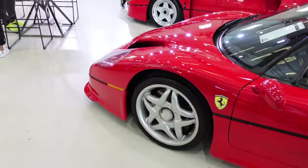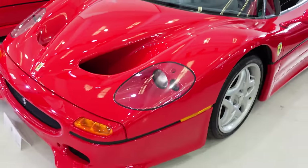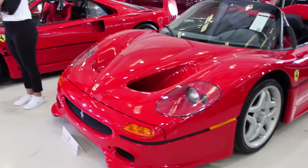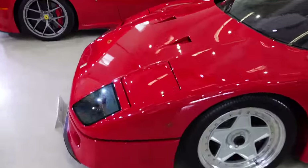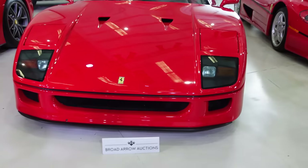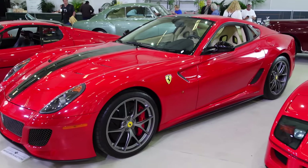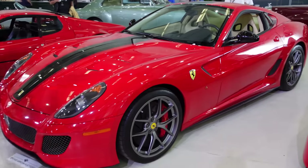And a few Ferraris here — the F50 and the F40. Nice 599 GTO too — I don't see too many of these anymore, so that's really nice to see here at the auction.